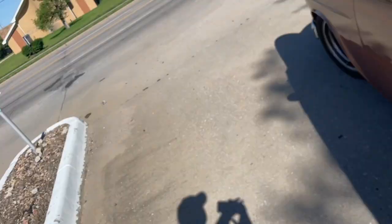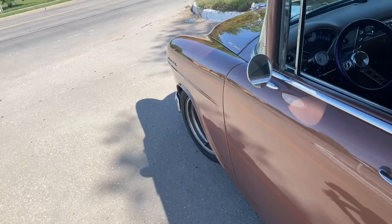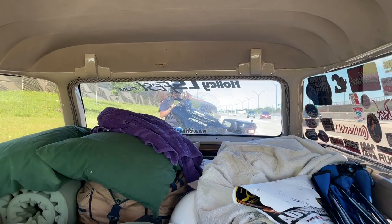Heading out, day number four of the tour. I'm in southeastern Kansas, and it looks like I'm getting written up — getting a little ticket action. Got a citation on my way.